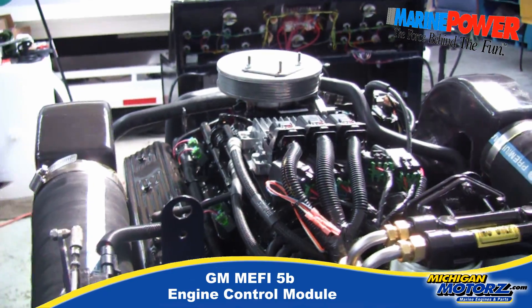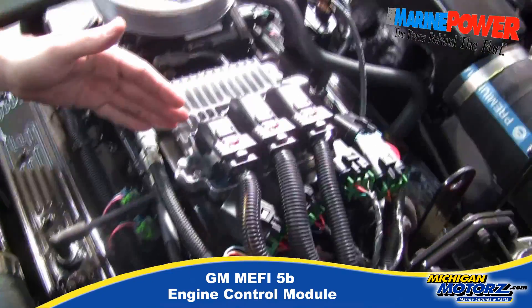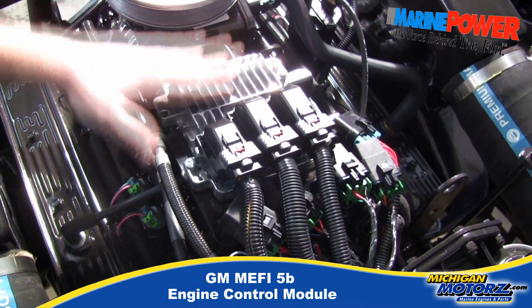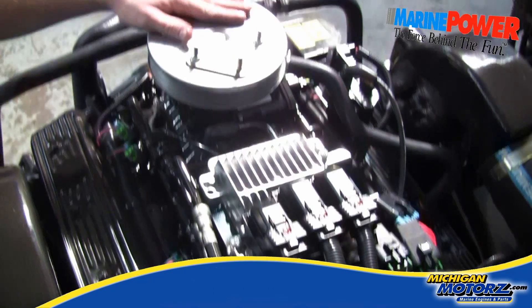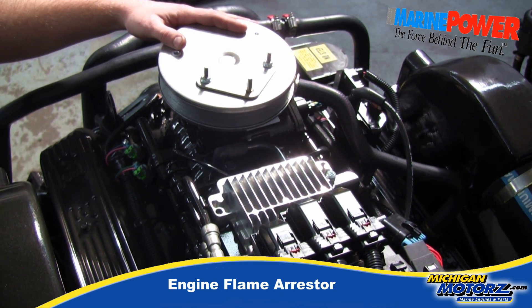Up on top you'll notice the beautiful GM FE5 system — the latest, greatest, newest technology. Our Barbaron flame arrester, also built in Michigan.